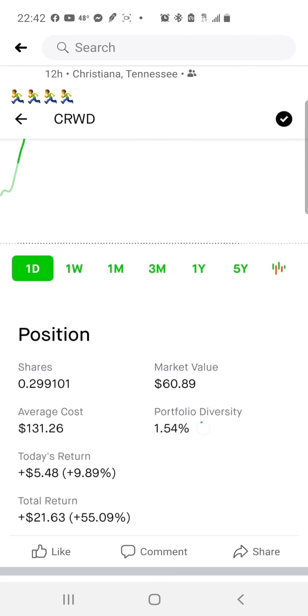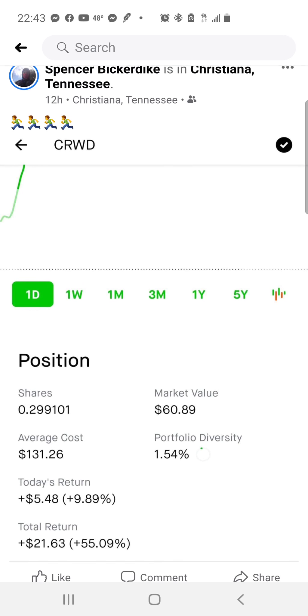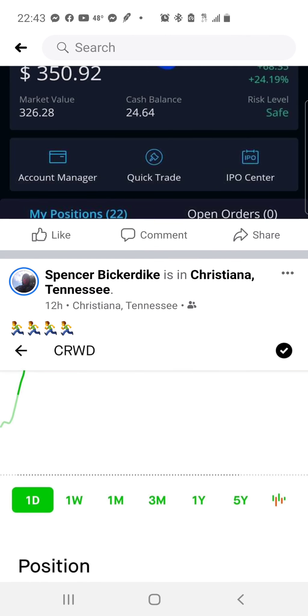This is from my Robinhood account — this is CRWD (CrowdStrike). I swing traded this before and I have almost 30% of a share. I'm up 55% on this position, that's $21.63 worth of profits. The first time I swing traded it my profit was around $39–$40, so this is all free house money stock that's just gaining and building on its own.